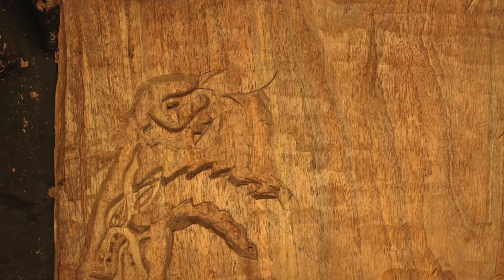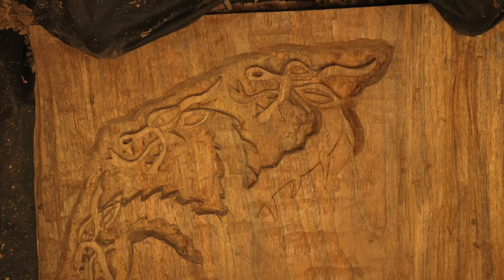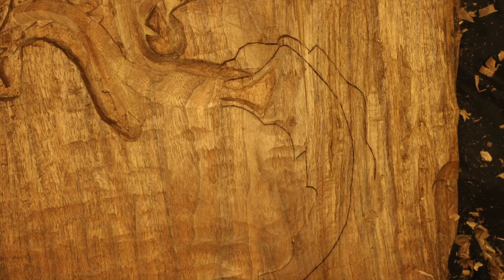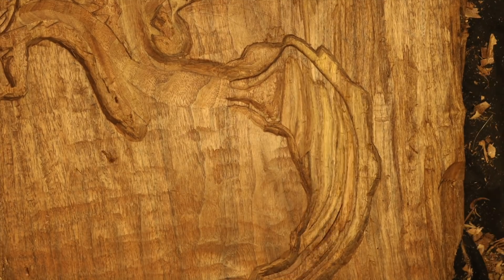Hey everybody, this is Chris. Here's a quick video update on the Targaryen Dragon Chair, destined to raise money for some deserving charity.